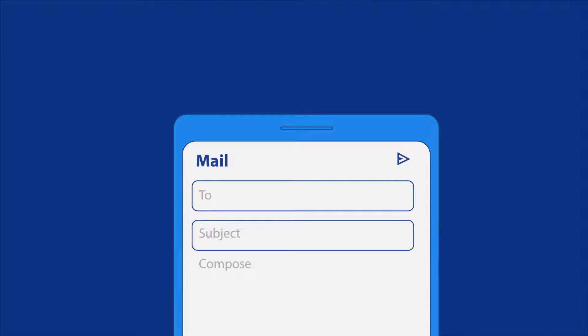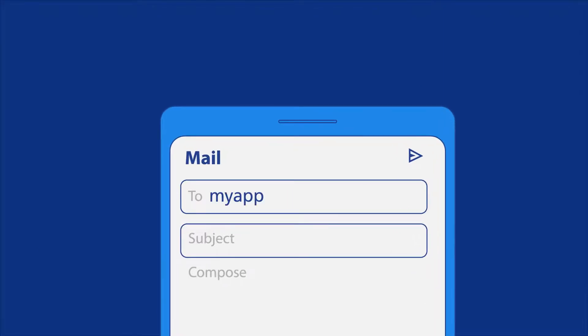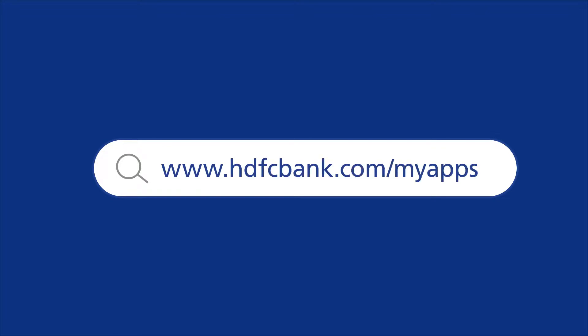Write to us and ask us all you want to know at myapps@hdfcbank.com or visit hdfcbank.com/myapps.